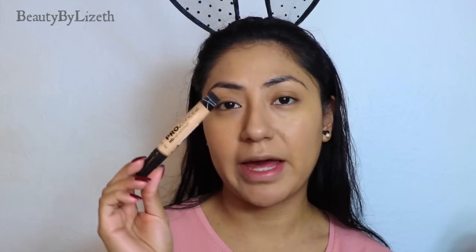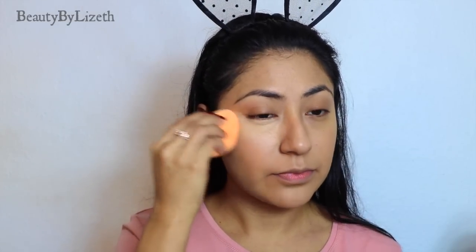For concealer, I'm going to be going in with the LA Girl Pro Conceal Concealer in the shade Creamy Beige. Again, this is from the drugstore, so it's very affordable and perfect for everyday use. It's quite medium to full coverage, and as you can see, you instantly look very awake and very bright in comparison to this eye which still looks very tired and very dark.